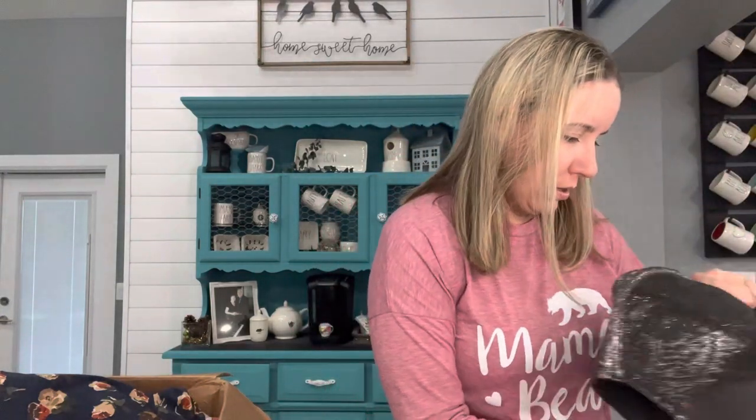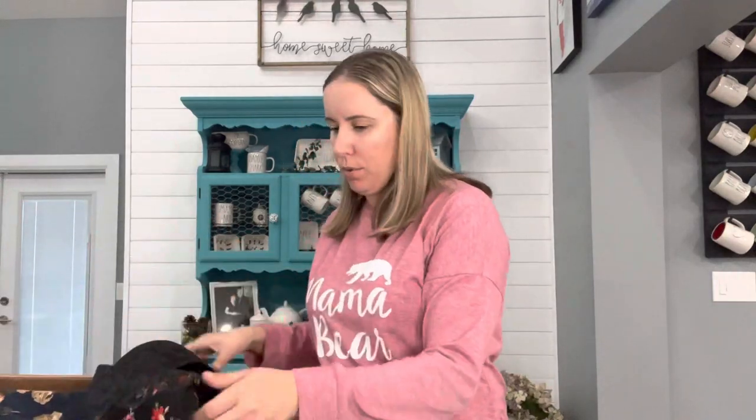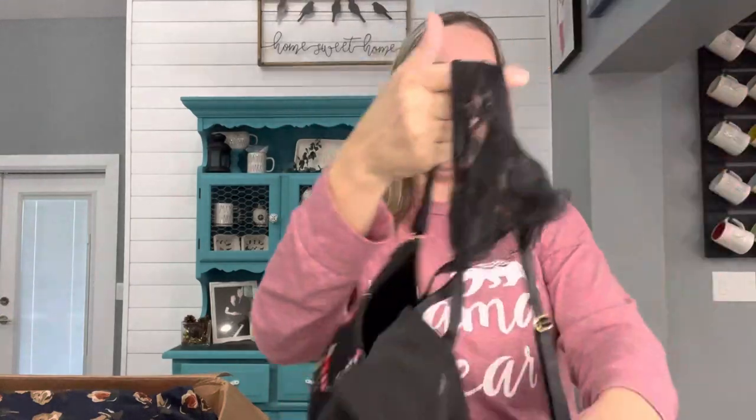We've got another Cacique bra, 40D. Sometimes I think the items in these boxes are the rejects — things they did not want to list. Other times I think they just have so much coming in that they shove someone's donations into one box, because this is another excellent-condition bra with a really cool design. I probably won't list them together. And I see one more bra here — also probably Cacique, 42D. Another really pretty one. They're very well made — it's Lane Bryant's intimate line.